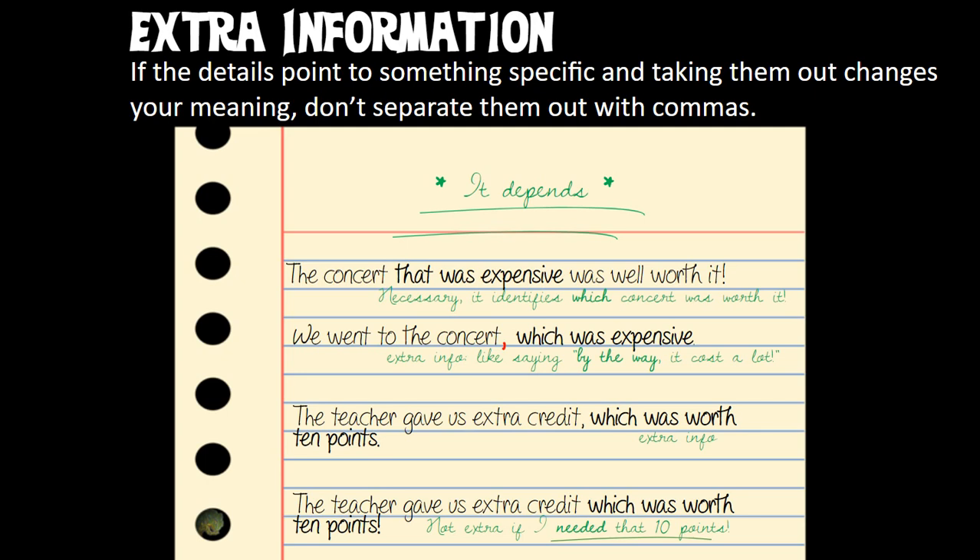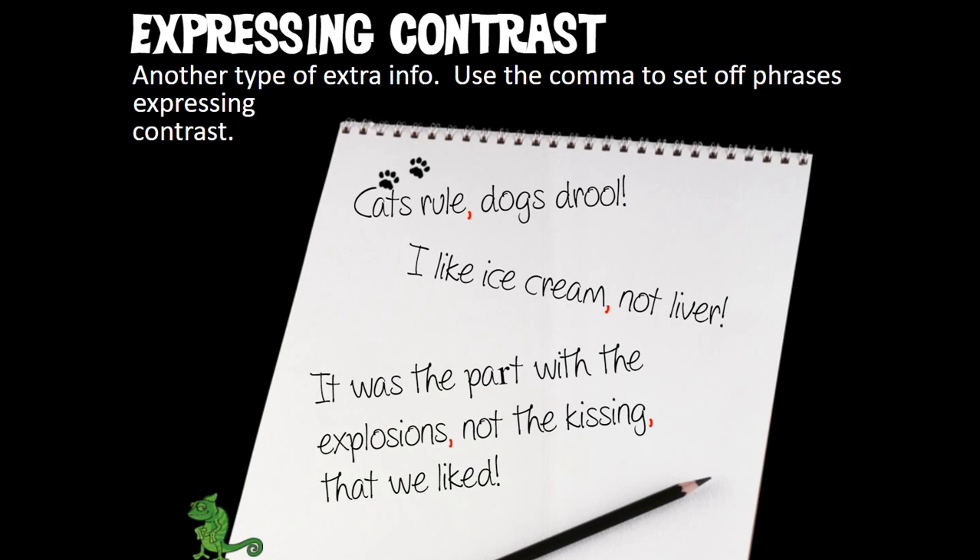Now there are three minor extra-information rules — pretty straightforward and easy. First: showing contrast. 'Cats rule, dogs drool.' One thing and the opposite. 'I like ice cream, not liver.' 'It was the part with the explosions, not the kissing, that we liked.' We're putting those in commas because they're extra information. Just remember: if you're saying it was one thing, not the other, that contrast gets commas.